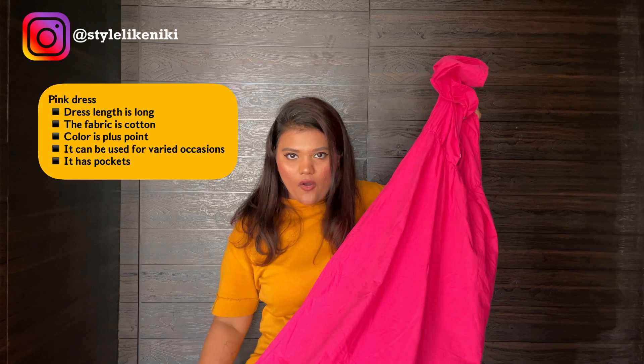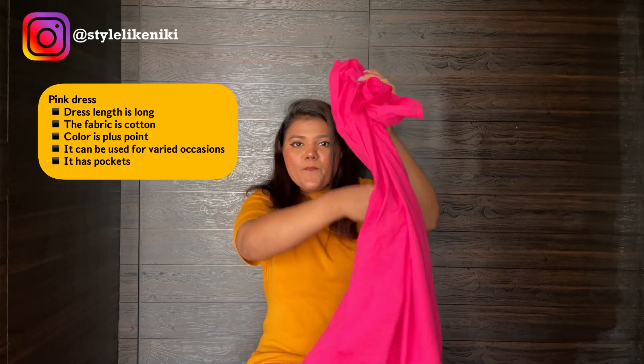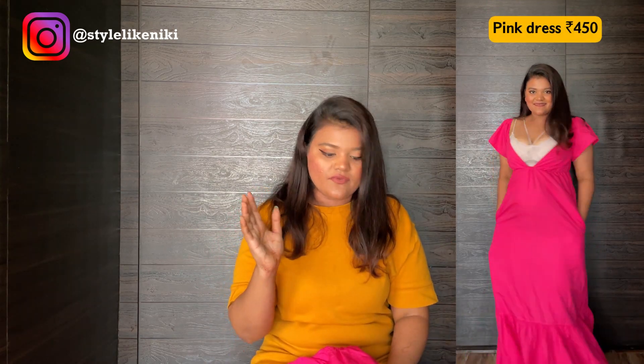The next piece in the haul is this pink dress — I call it the star dress! When I finalised it, I also wanted another dress in a small size and the shopkeeper was getting it from his stockroom. While waiting, he set my dress aside. Since all the dresses were mixed together it was hard to find, but this poppy colour caught everyone's attention. Other girls started asking for it too, which made me feel like I'd bought the star piece! It's a long cotton dress — perfect for summers — and the best part is it has pockets. I'd give it a 9 or 10. The colour was definitely the highlighting point for me.